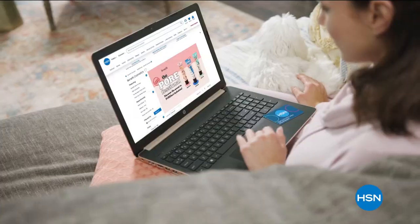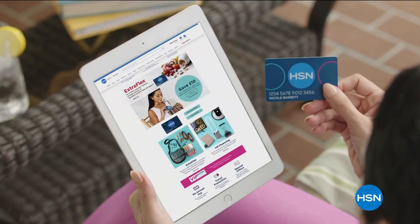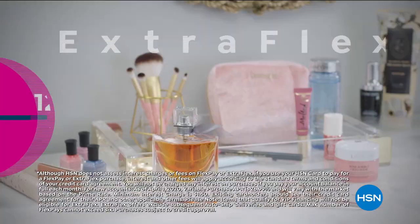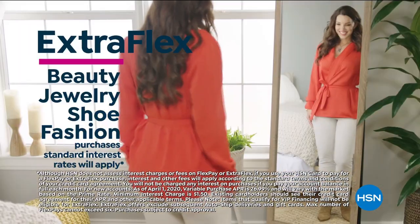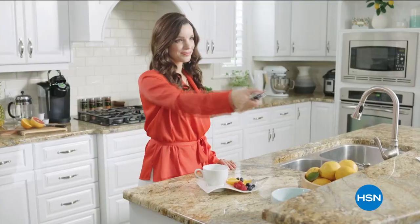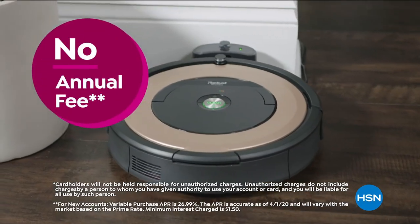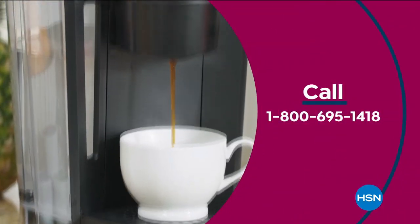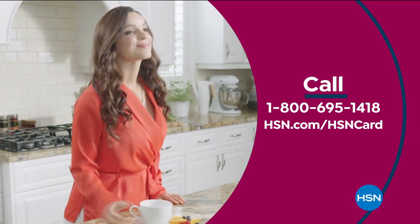Get the best deals on the things you love with the HSN card. As an HSN card VIP, you'll get all kinds of perks — like 12-month VIP financing on select items, plus extra flex on beauty, jewelry, shoe, and fashion purchases all day every day, and at least eight VIP savings events a year. Includes fraud protection and there's no annual fee. Apply now and instantly get $10 off when you're approved. Call 1-800-695-1418 or visit hsn.com/hsncard.